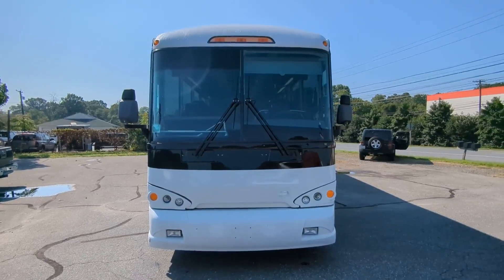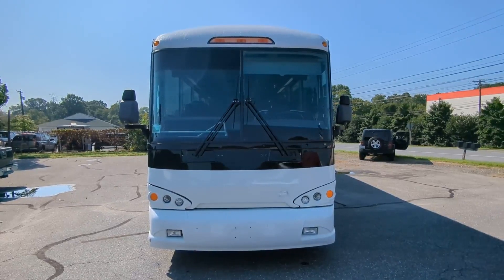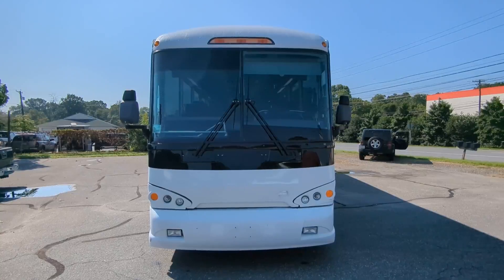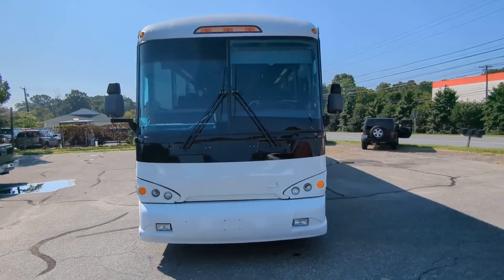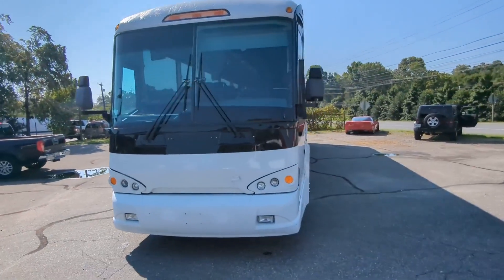Good afternoon everyone. Eric from Advantage Remarketing here on a beautiful Tuesday in Pasadena, standing in front of a 2008 MCI D4505.